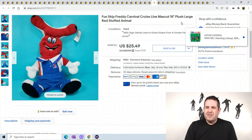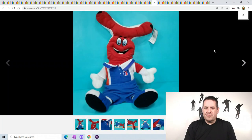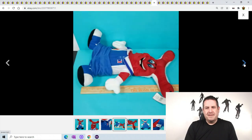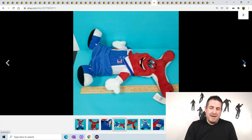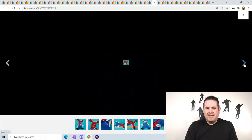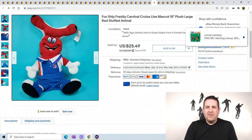Fun Ship Freddy Carnival Cruise Line - I guess it's the Cruise Line's mascot. This guy is funny looking - kinda looks like the devil to me. That doesn't look like any mascot I've ever seen, but hey, that's their mascot. He's about 18 inches long and still had the tags on him. He sold for $25.49.